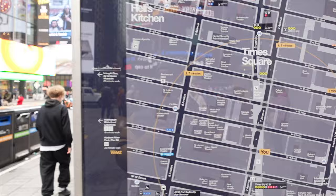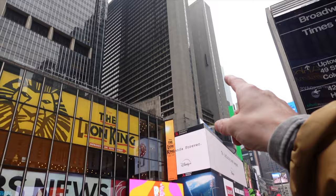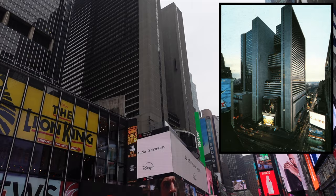Let me walk a little further down. This building right here looks like two buildings but they're connected — this is the Marriott, the largest hotel in the city with almost 2,000 rooms, built in 1985.